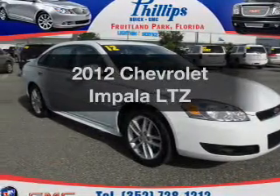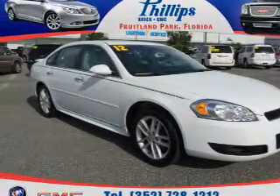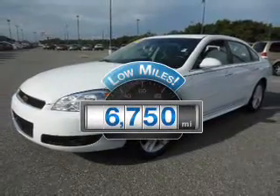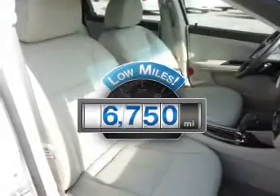Introducing the 2012 Chevrolet Impala. If you're looking for an automobile with great attributes, look no further. With low miles, this automobile will take you far and get you where you want to go.